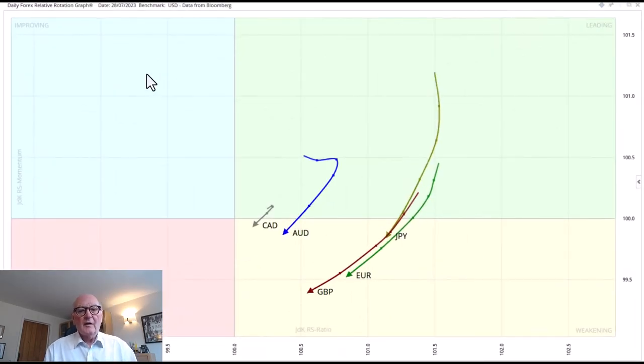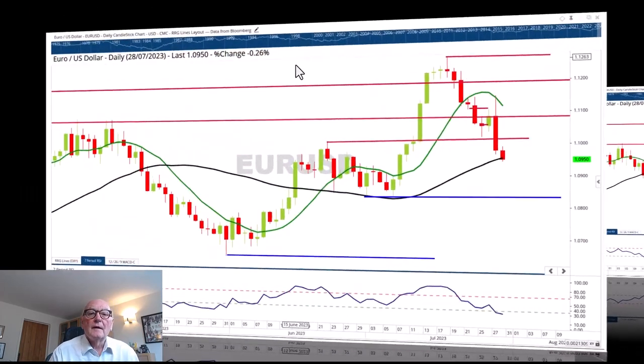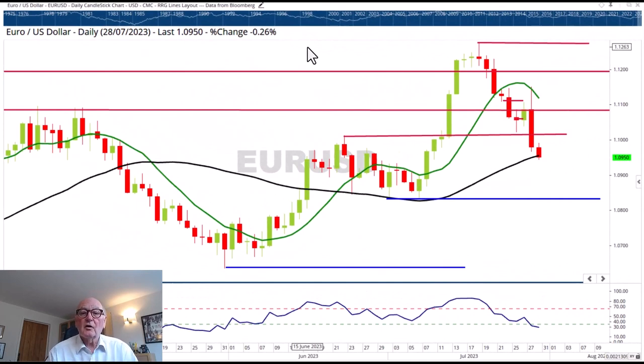Moving now to the currencies, we've had a strong bounce from the dollar. You can see the major currencies sweeping with long tails in from the leading quadrant, all of them now in the weakening quadrant — so they're all weakening. There's a daily sampling of it, led by the best-performing British pound, but closely followed by the euro and the yen, all swinging swiftly around. Now the euro has fallen away sharply on that dollar bounce, as you would expect, and broken some really significant, what should have been powerful support levels.